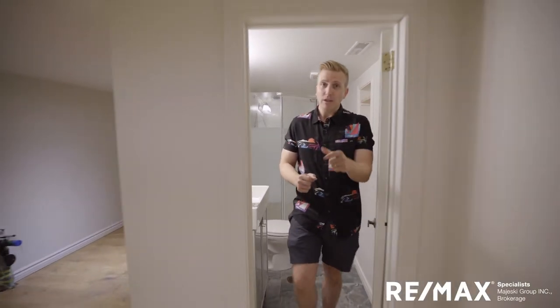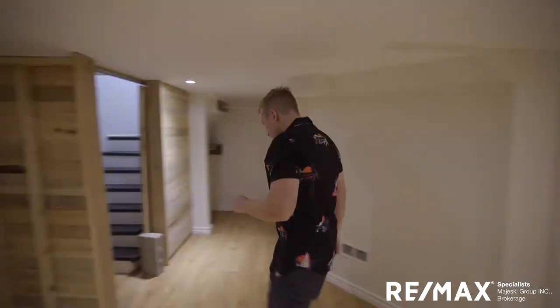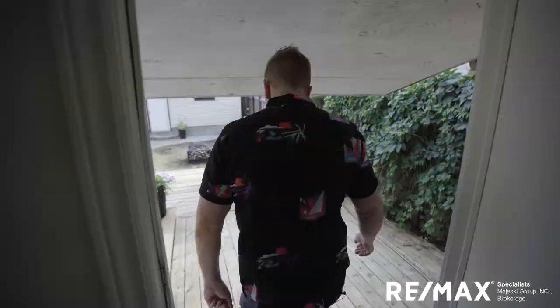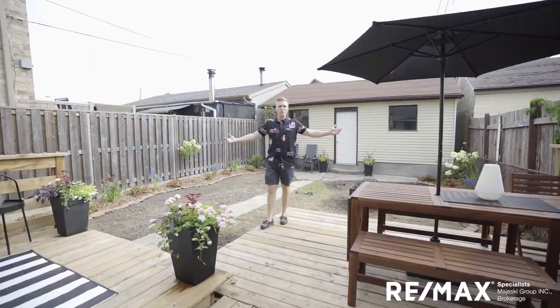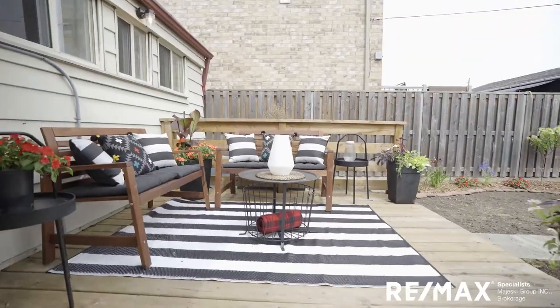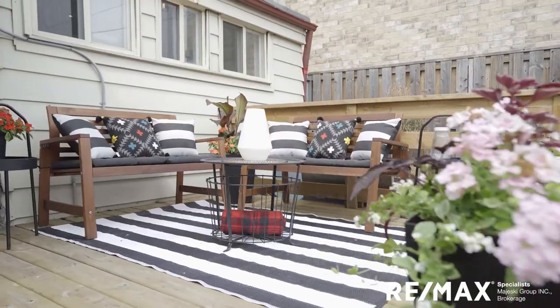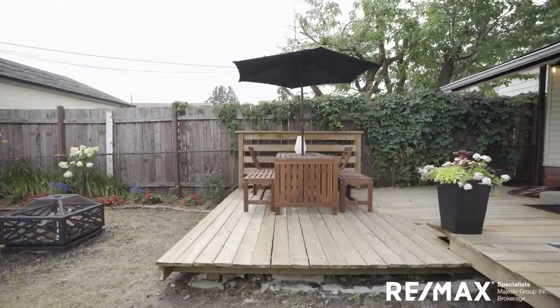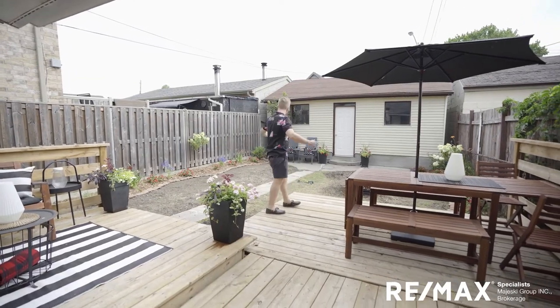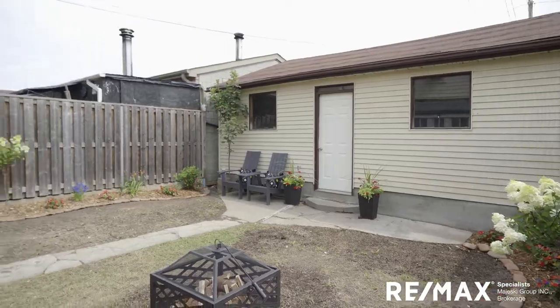Great yard — we've got a couple of entertaining spaces here. Tons of room for your sitting area, and we've set up a dining table to show you how great it can be to have meals outside and barbecue with friends. There's still plenty of room for the kids to run and play, and for pets.